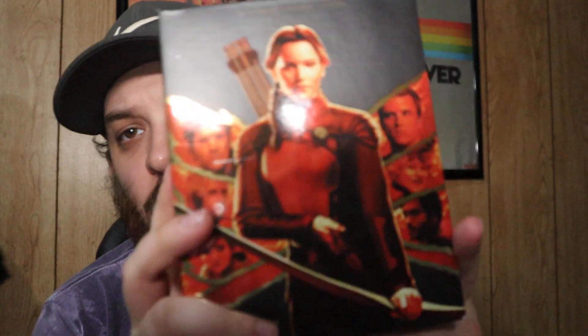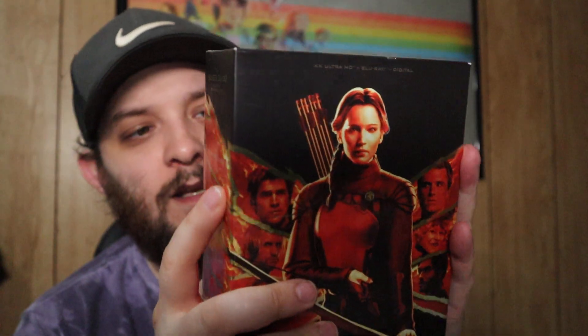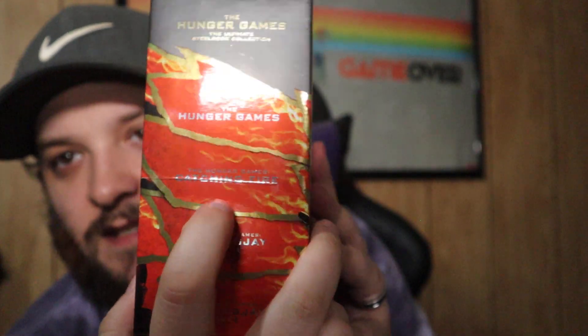Next up, one of my favorite steelbook box sets: the Hunger Games collection. My wife and I are really big fans of these movies. This is a really nice box set by Lionsgate containing the first four films. Whoever opened the box from Best Buy did a number with scratches especially across the spine — some people care about that, I don't. It comes with The Hunger Games, Catching Fire, Mockingjay Part 1 and Part 2.